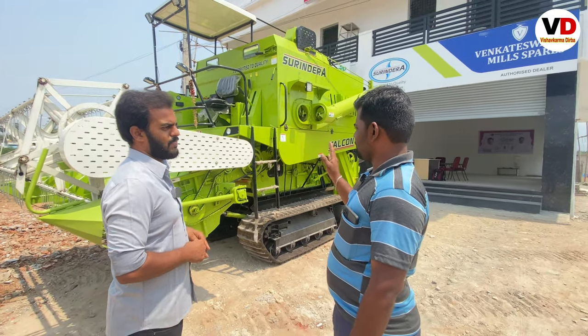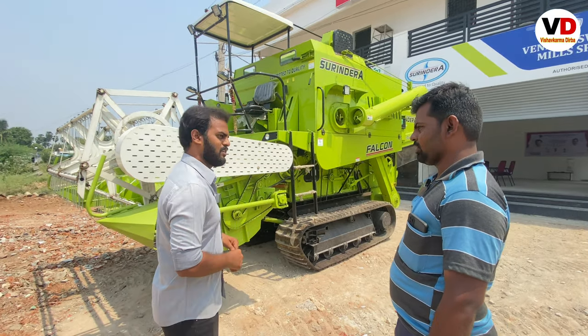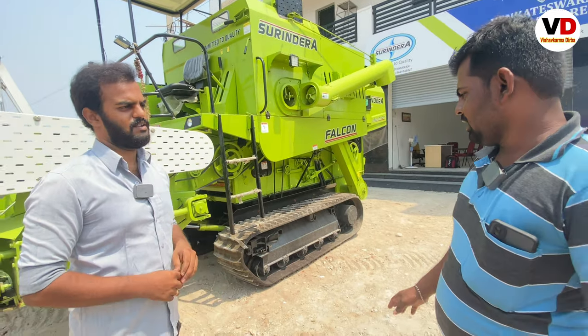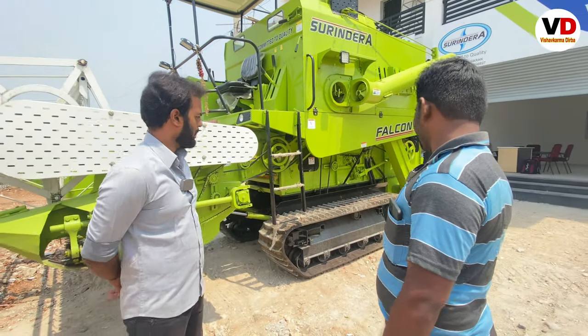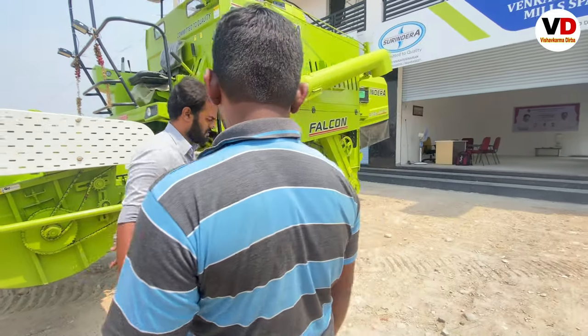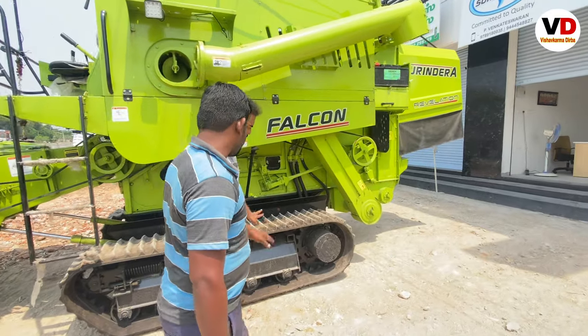The engine is in Ashok Leyland. We have a heavy-duty engine, a heavy-duty track, and a heavy-duty gear box.